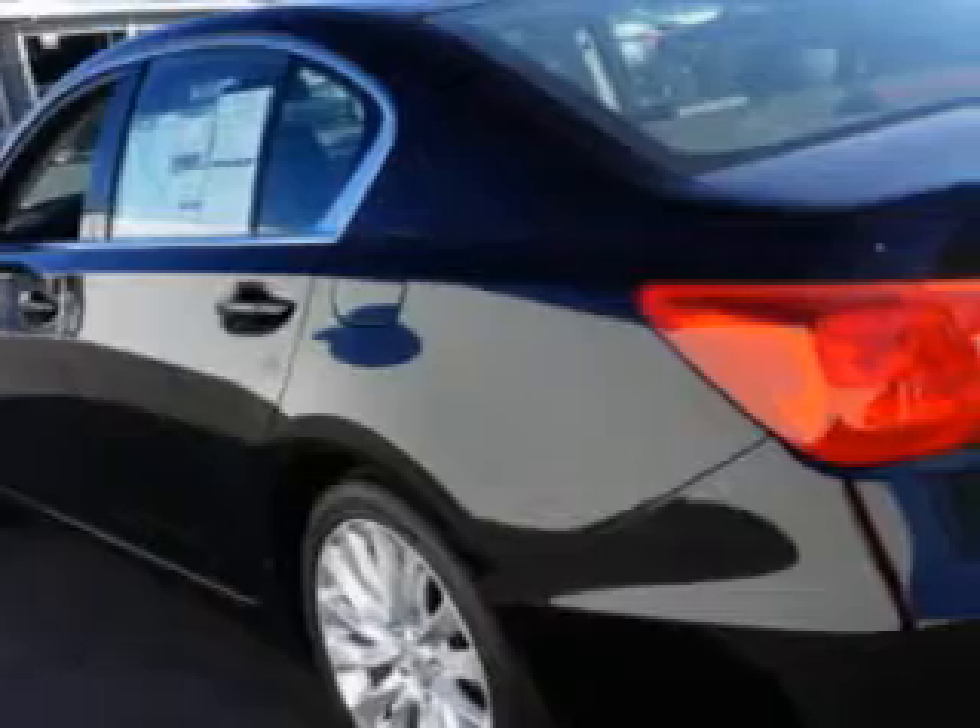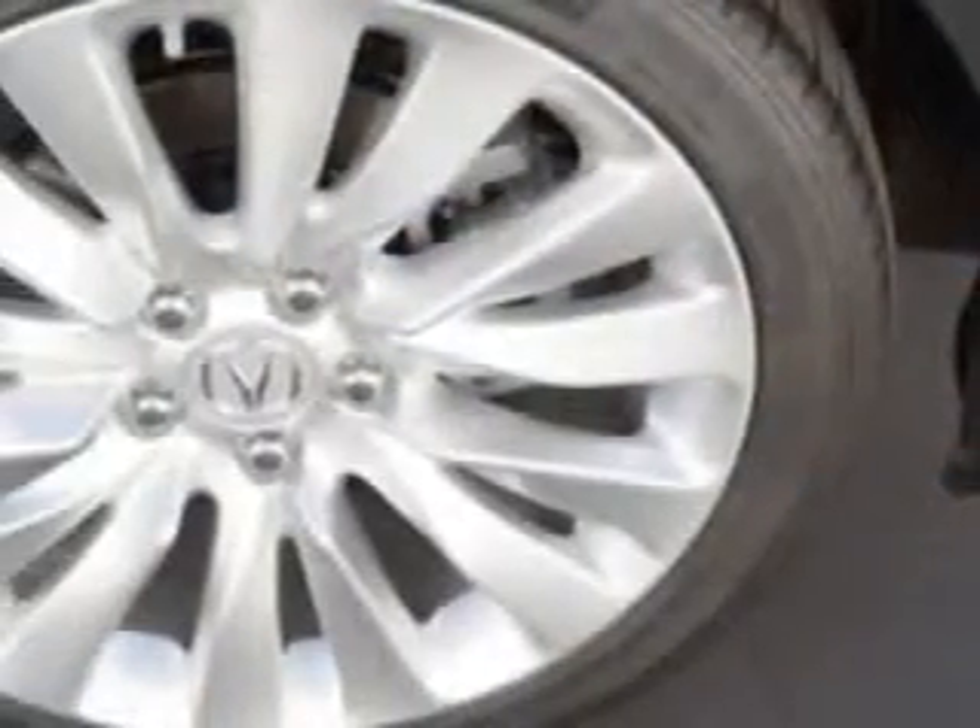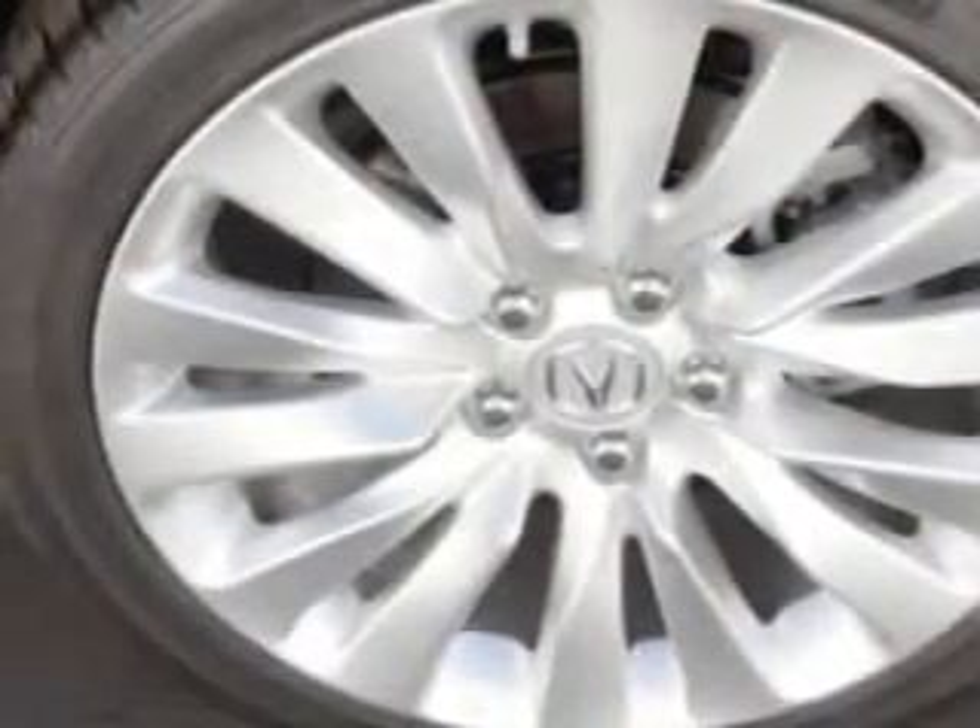Front wipers with rain sensing, suspension with front and rear coil springs, real-time traffic, heated exterior mirrors, LED tail and brake lights, front bucket seats, and much more.